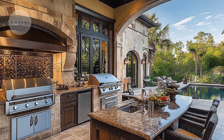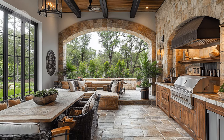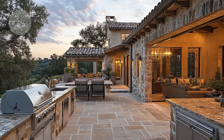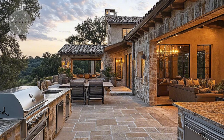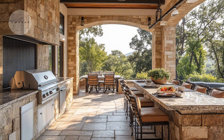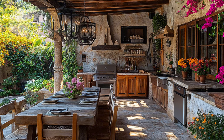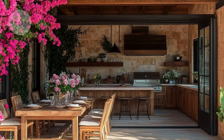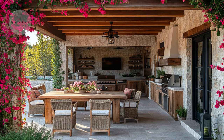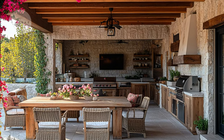Next, consider the outdoor rooms. In Mediterranean design, these areas are designed to feel like an extension of the indoor space. Imagine a covered patio with stylish furniture, an outdoor kitchen, and a dining area that matches the style of your interior. These spaces are perfect for entertaining and relaxing, blending comfort with the beauty of the outdoors.